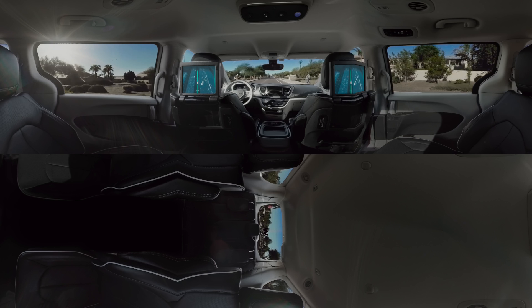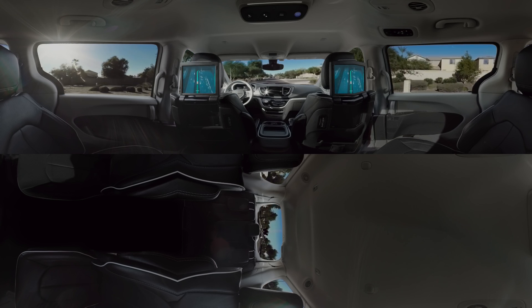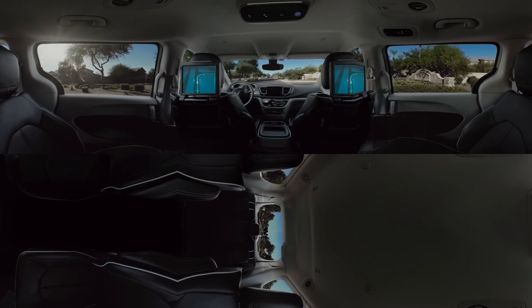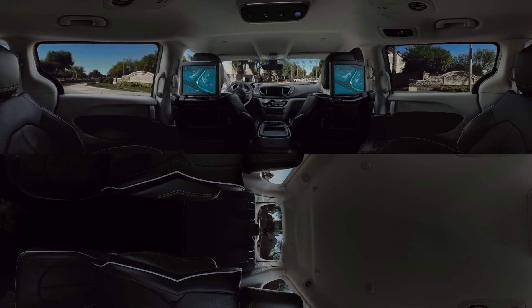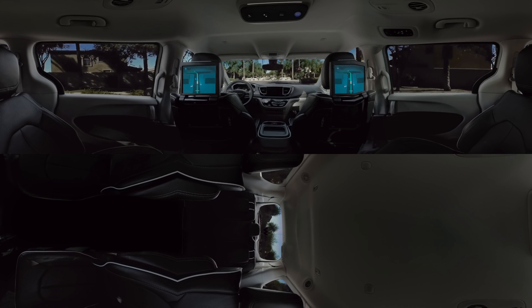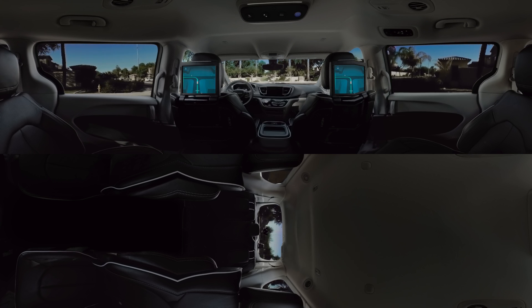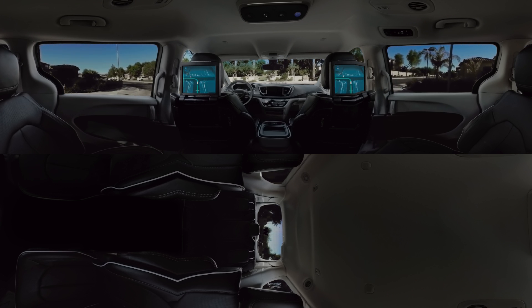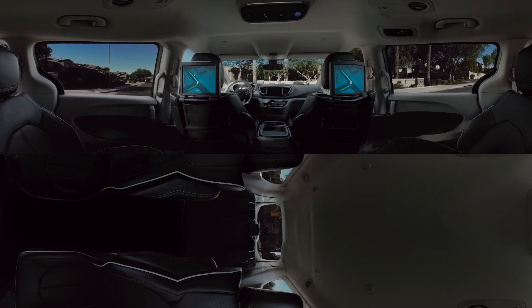But you might also notice that the ride feels a lot like being driven in a regular car. And that's the way it should feel. All this technology, which allows Waymo to see, identify, predict, and plan, should make an extraordinary ride feel completely ordinary and create a very normal journey that simply gets you from A to B safe and sound. And while it does all that, all you have to do is sit back, relax, and enjoy the ride.